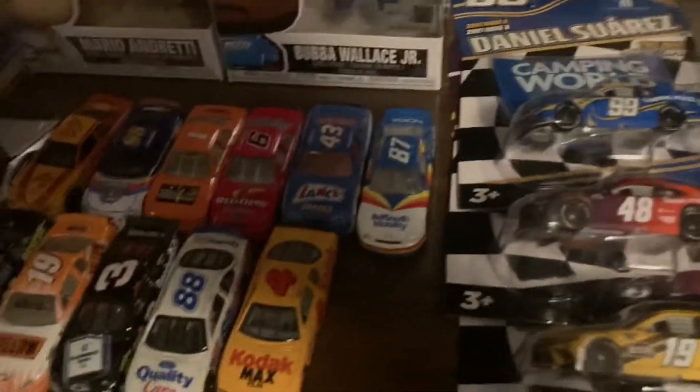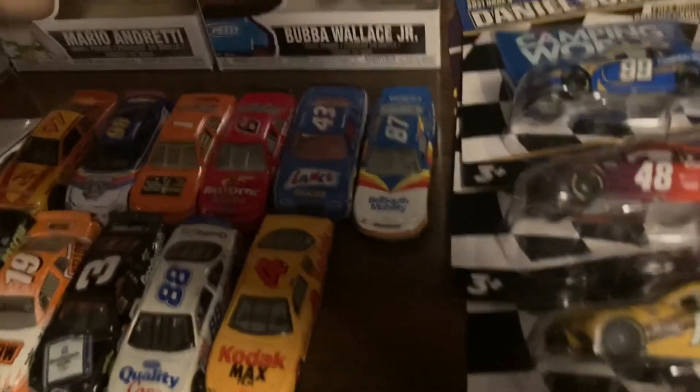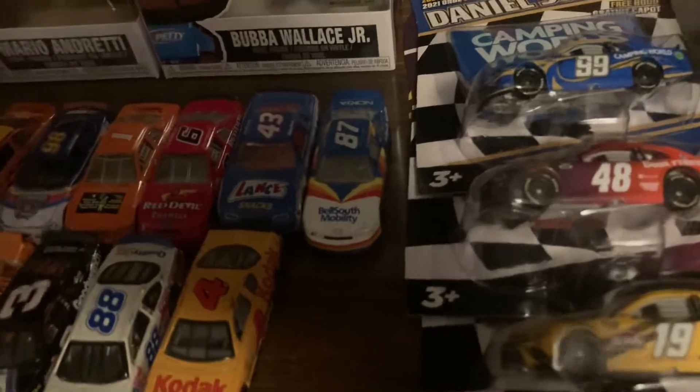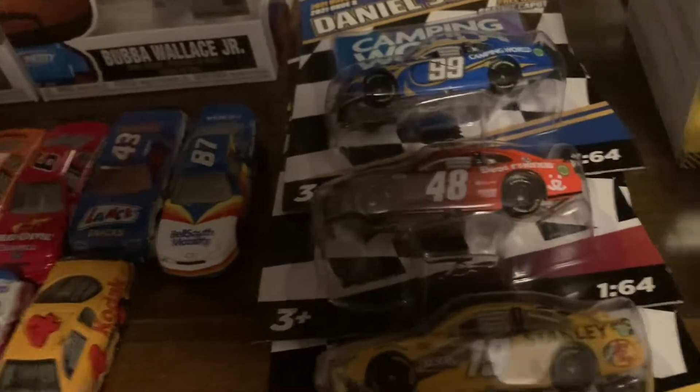What's going on guys, this is the Last NASCAR Fan here and this is my NASCAR diecast Christmas haul — or NASCAR merch haul, let's just say. No t-shirts or anything like that sadly; I didn't get anything on the merch side for apparel.